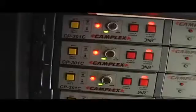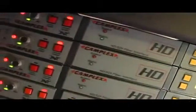We have six Camplex camera control systems. What does that mean? It means audio, video, intercom, tally, and M-Power — up to 3,000 feet from the truck, all over one coax cable.